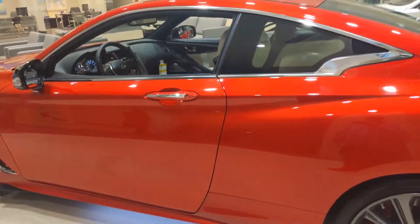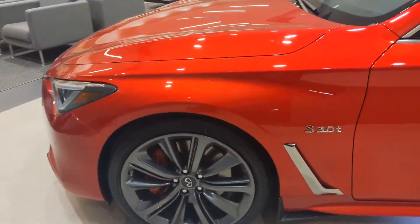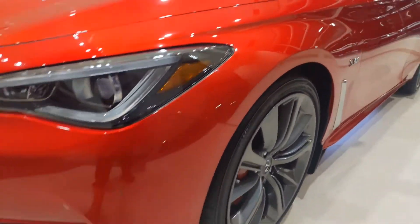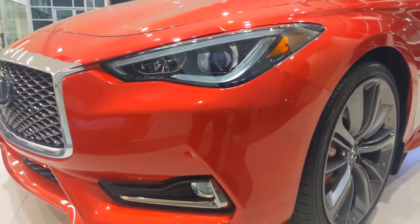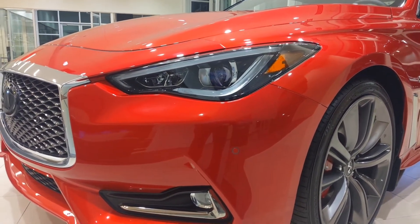Enjoying your Q60 Red Sport. If you'd like to come down to the dealership, take one for a spin, and see why these are such a sought-after vehicle, I'd love to take some time and take you for a test drive. My phone number is 918-221-1150.